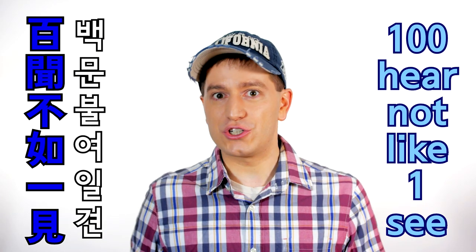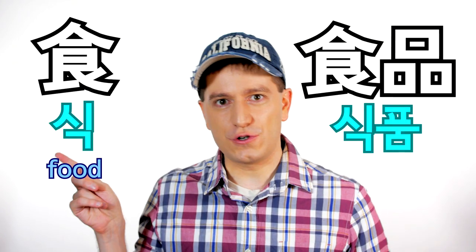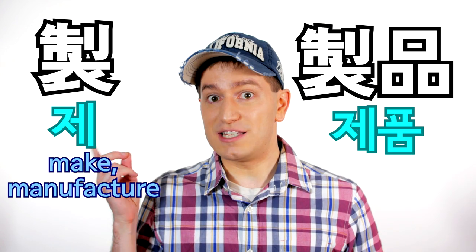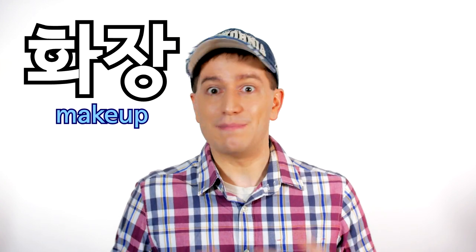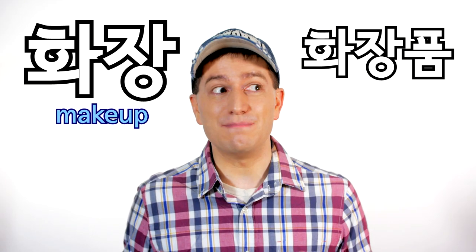Hearing something a hundred times isn't like seeing something once — or in English we might just say a picture is worth a thousand words. And not only can we guess phrases, but we can guess words too. Take the 한자 품, which means a product or goods. So if we see it in a word like 식품, and we know that 식 means food, then we can guess that 식품 means a food product. 제품, from 제 meaning manufactured, means a manufactured product. Now if I tell you the word 화장, which means makeup, could you guess the meaning of 화장품? That's right — 화장품 literally means makeup product, or cosmetics.